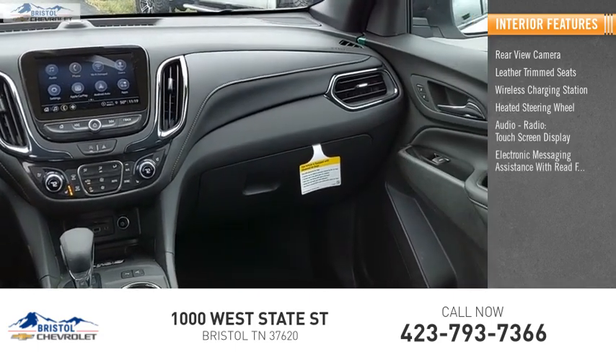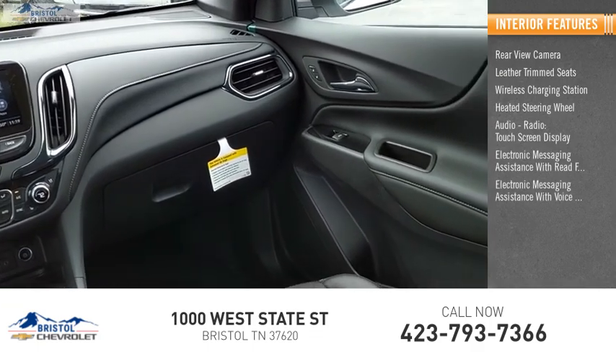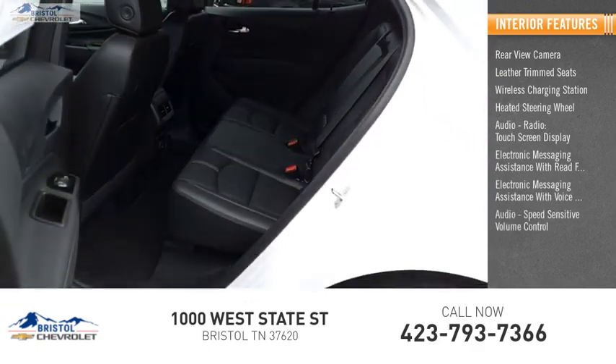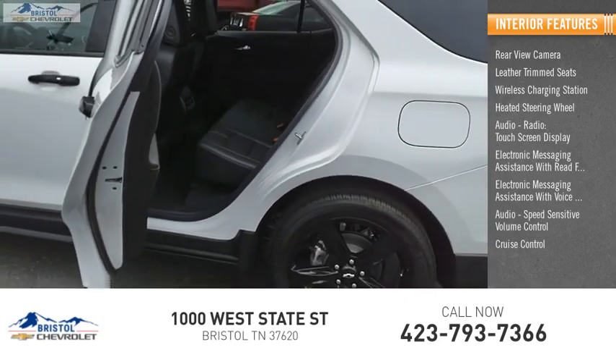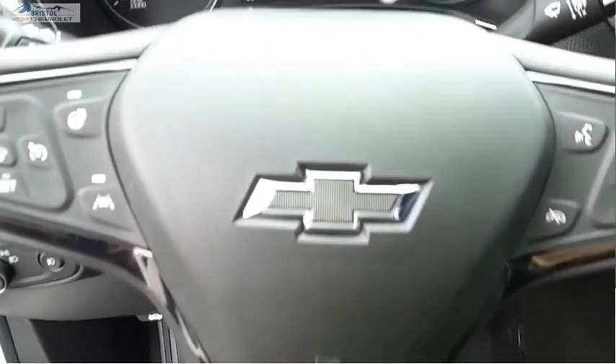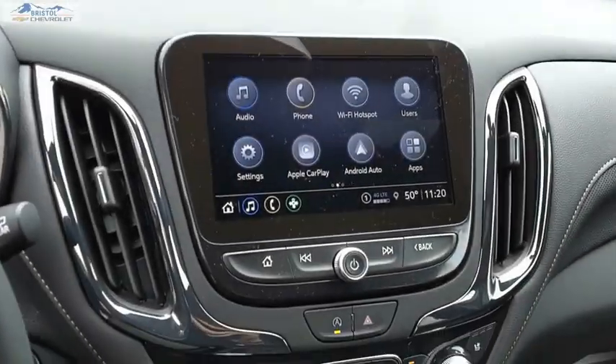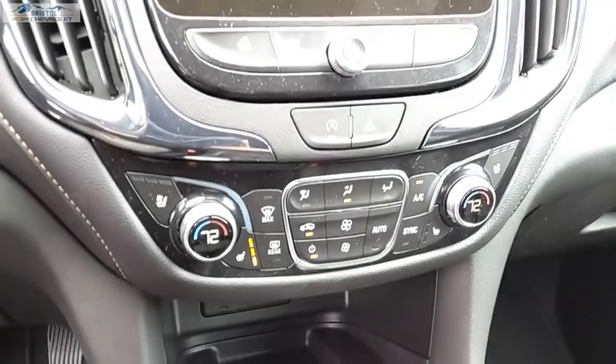Electronic messaging assistance with voice recognition, audio speed-sensitive volume control, cruise control, audio auxiliary input, and memory card slot. This vehicle offers reliability and good looks at a great price, so come in and take a test drive today.